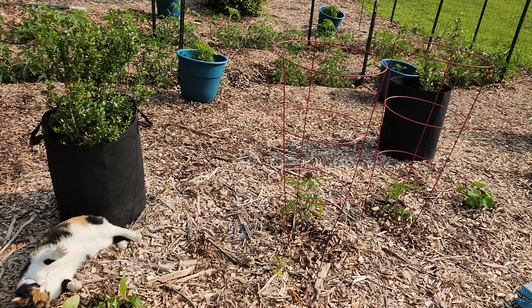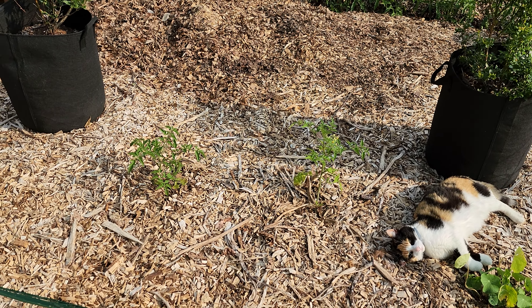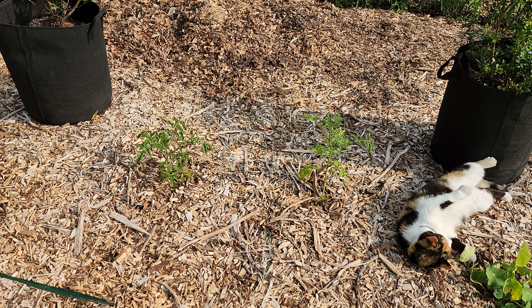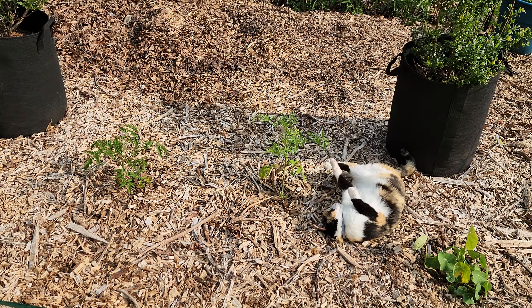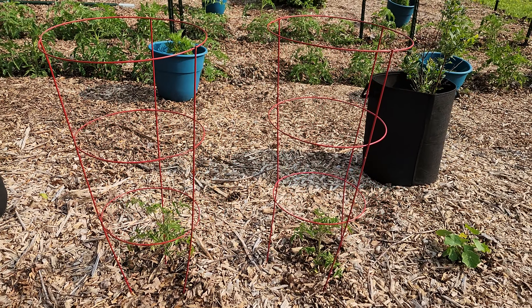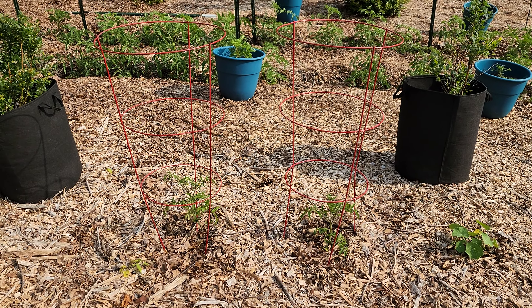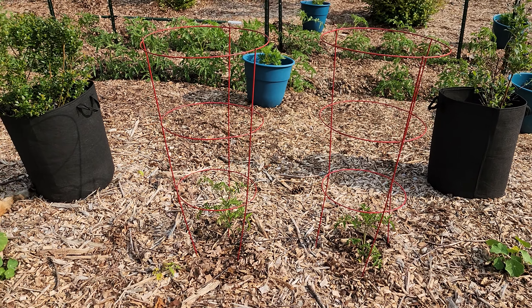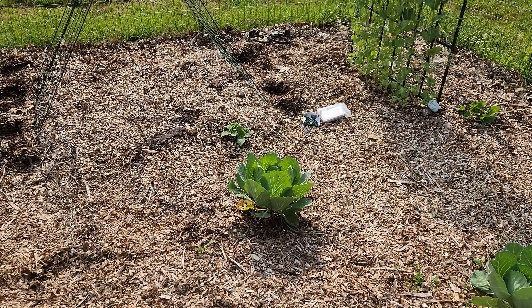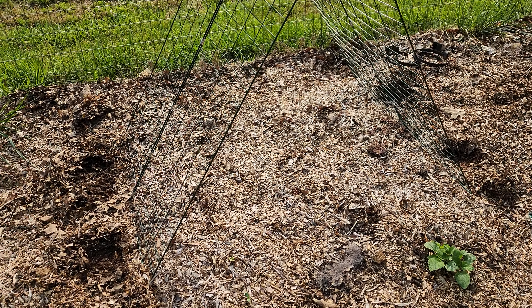These two in the cages and the other two in cages are all Baby Boomer hybrids — they're cherry tomatoes and a determinate or bush tomato type. I put cages around them because from past experience they can get really big. I only had four cages, which is why the other two don't have any.